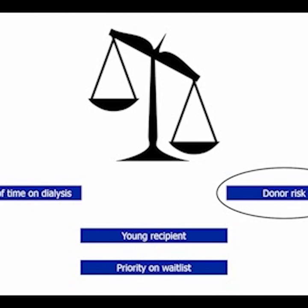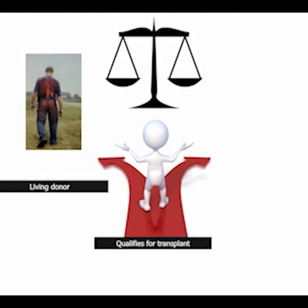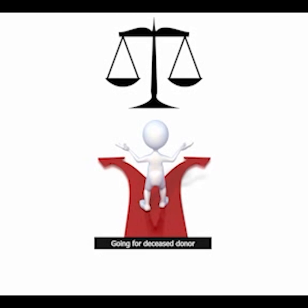Every step of the way is a balancing of choices. The first choice is between dialysis and transplantation — if the patient is healthy enough to undergo major surgery, a transplanted kidney is better. For a patient who qualifies for a transplant, a living donor offers the best chance at a healthy life versus a deceased donor. And for a deceased donor kidney recipient, one has to consider the risk of time on the list versus donor risk. Your team will help you in your choices, but it's helpful to be as informed as you can be.